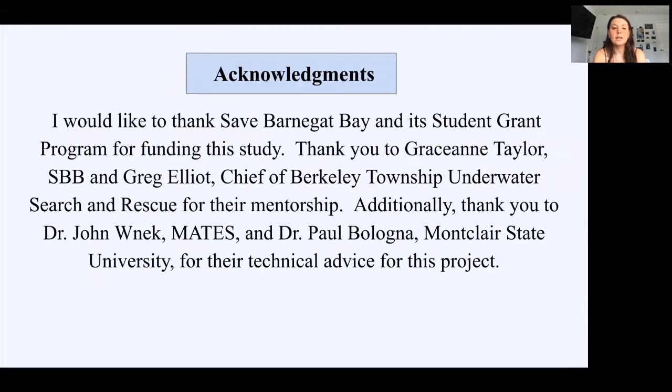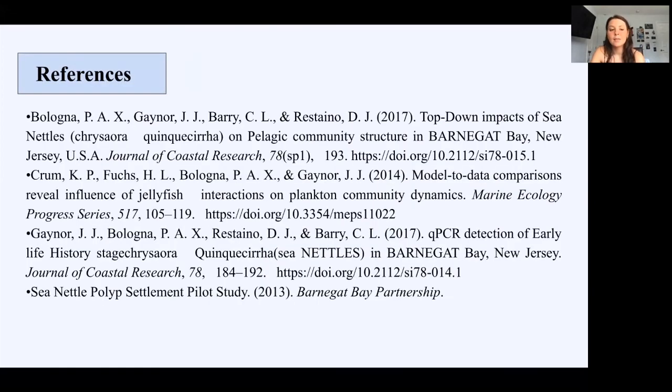I would like to thank Save Barnegat Bay and its student grant program for funding this study. I would also like to thank Gracie and Taylor from Save Barnegat Bay, Greg Elliott, Chief of Berkeley Township Underwater Search and Rescue, for their mentorship. Additionally, thank you to Dr. John Wenick-Mates and Dr. Paul Blumna from Montclair for your technical advice on the project. And these are my references.